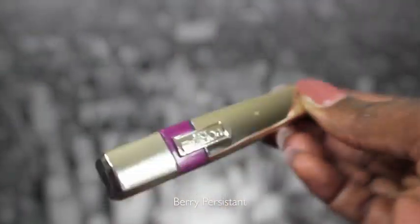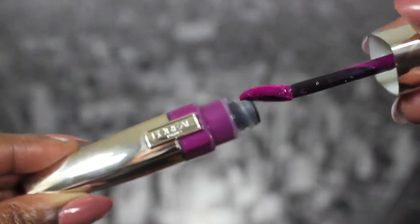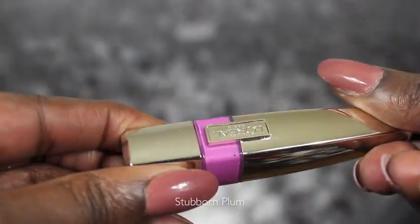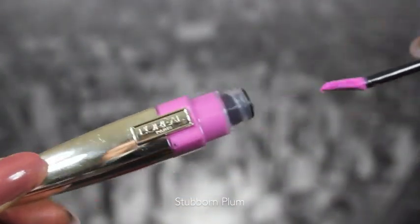The color that's most dominant, the most opaque that you can see the best, is called Berry Persistent. I actually think that's a perfect color for me and it's really really pretty. They come in this cute little new container with a really cute wide doe foot applicator, they have a decent scent, and they're really pigmented. The next color I have is Stubborn Plum — also a perfect color for me. I absolutely love these two.